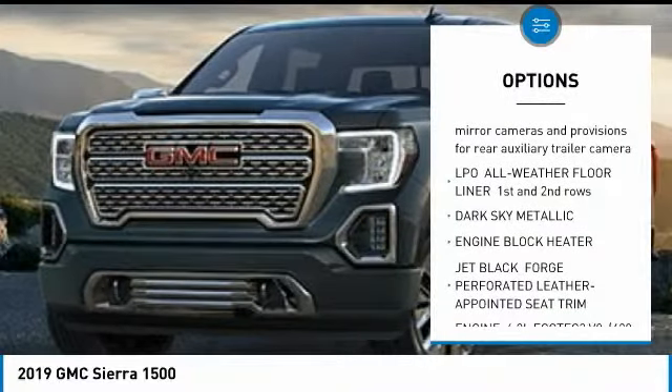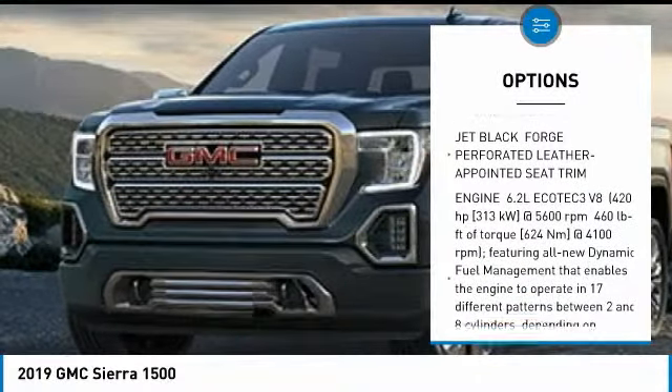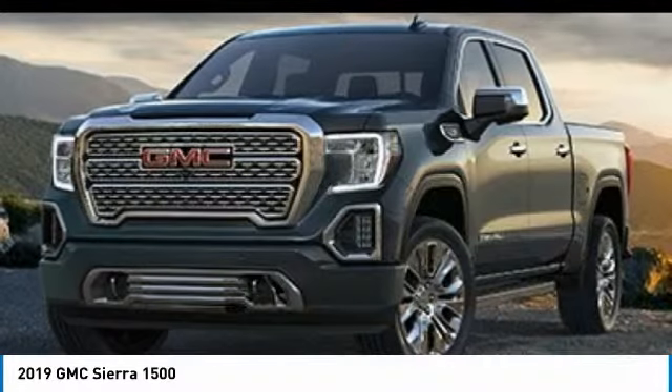Traction control, power passenger seat, backup camera, tow hitch, lane departure warning, floor mats, aluminum wheels, four-wheel drive, auto-dimming rear view mirror, PPO.